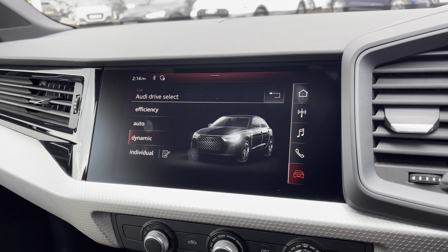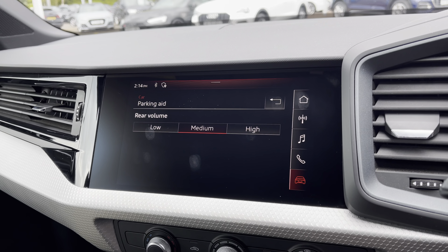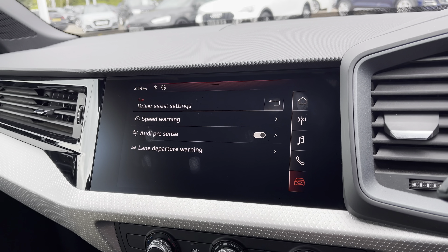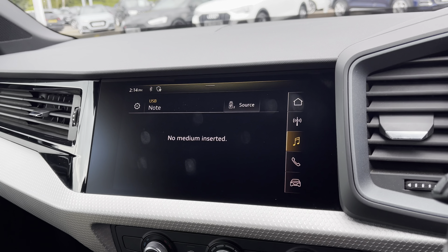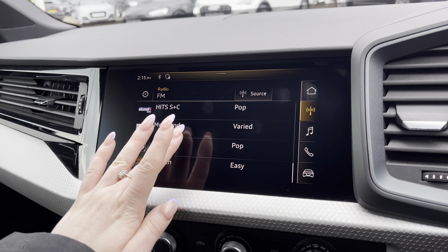Audi drive select lets you choose your preferred driving modes such as dynamic for a more sporty drive. Parking aid for rear with volume settings of low, medium and high to help fit into those tight spaces. Driver assist to give you pre-warnings on the road ahead. Media to have all your favourite apps stored in one place, and radio so you can choose all your favourite FM radio stations to sing along to.